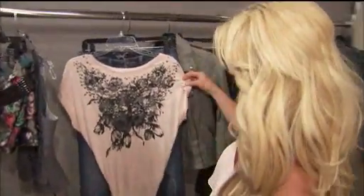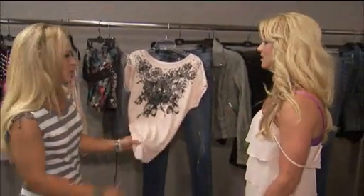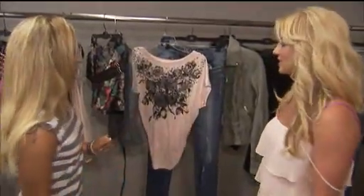And this is kind of cool. It's almost like a nightgown slash very casual, comfy piece. So soft. Very soft. I'd love to wear that.